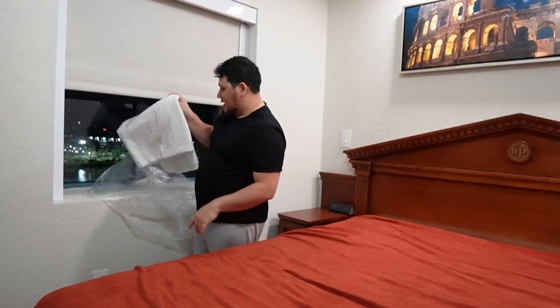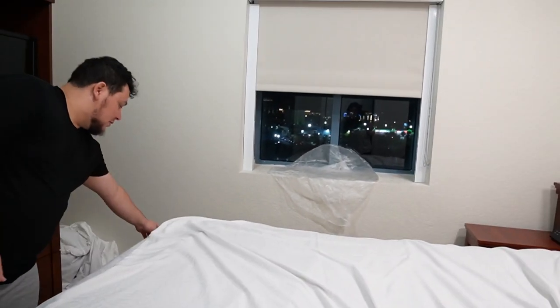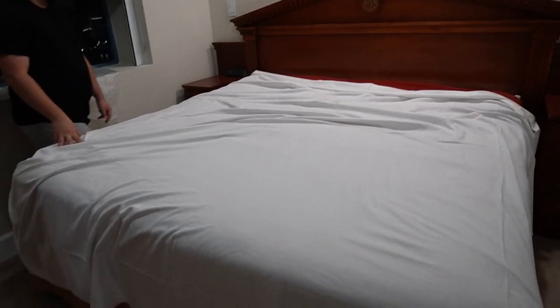Last but not least — tucking in — we're tired and just want to lay down. I think we did a pretty good job. We're hired.